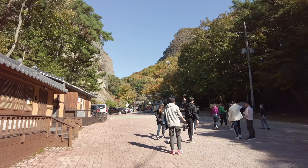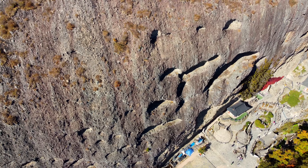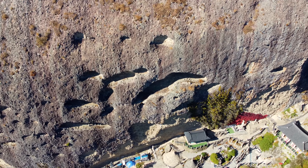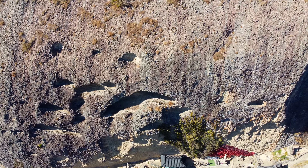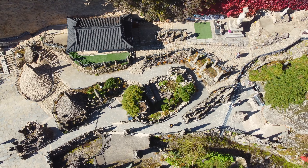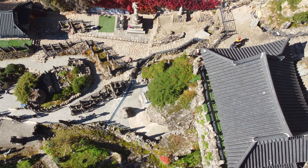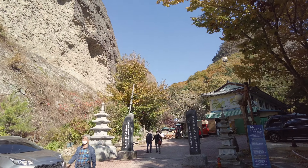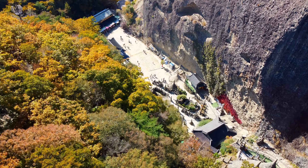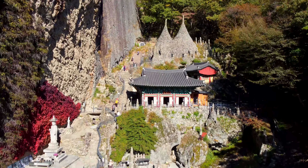We've reached our destination — it's not the summit, but there are some stone steps up here. Check out this rock formation; it's so smooth, and they say it's because it's super windy up here. In the winter it's so cold that the icicles go upwards — I really don't want to come here in the winter.